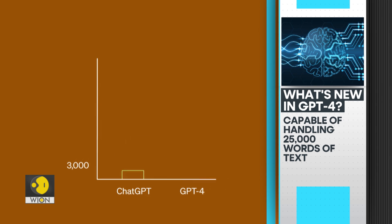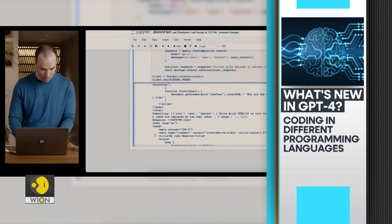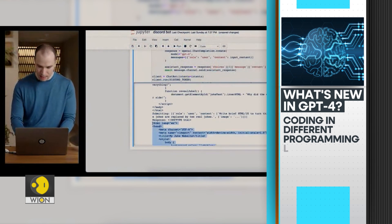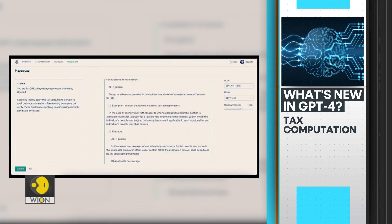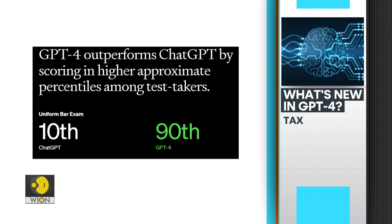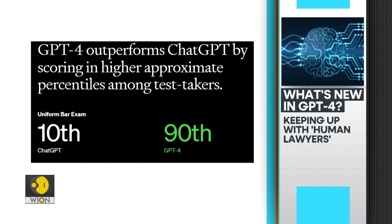The latest system from OpenAI can read, analyze, and generate up to 25,000 words of text — eight times more than the previous version. It can write code in all major programming languages. The new technology can also help individuals calculate their taxes. The latest version has even outperformed its predecessor in the US bar exam.